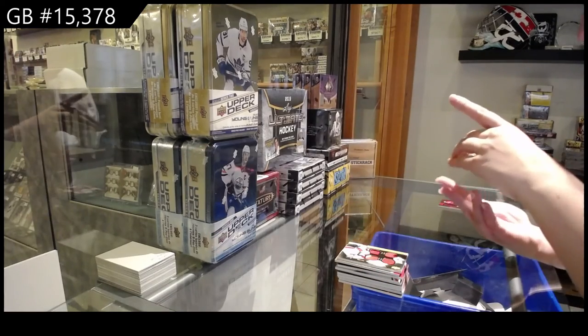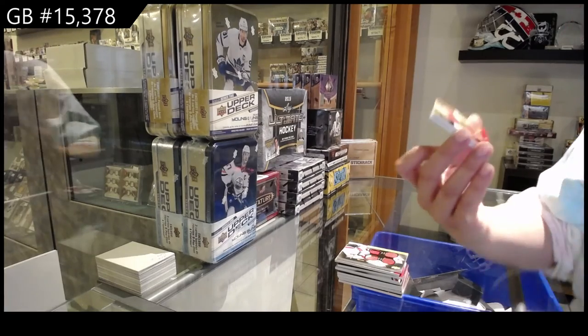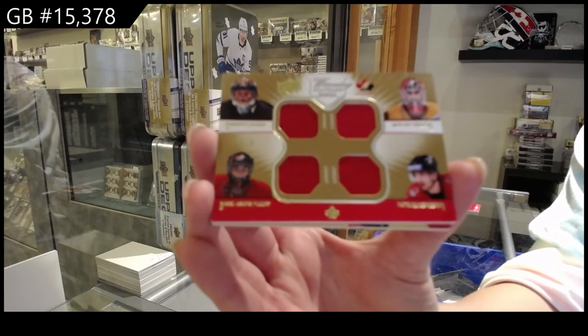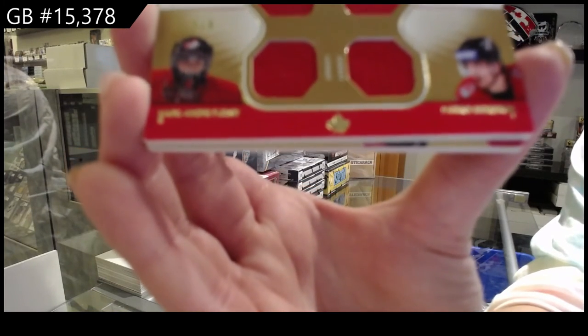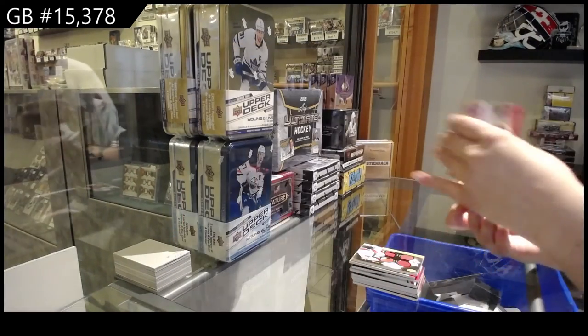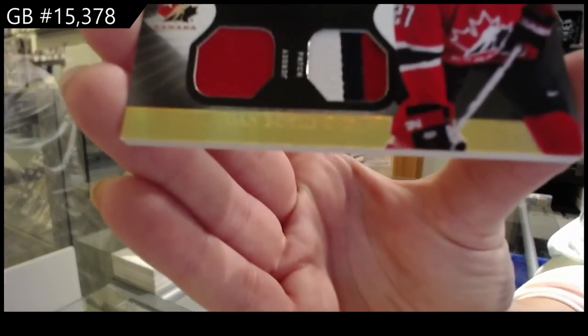We've got a Quad Jersey, numbered to 8 — Roberto Luongo, Marty Broder, Patrice Bergeron, and Marc-Andre Fleury. And we've got a Winning Standard Duel Jersey, Duel Patch, number 35, of Dan Boyle.